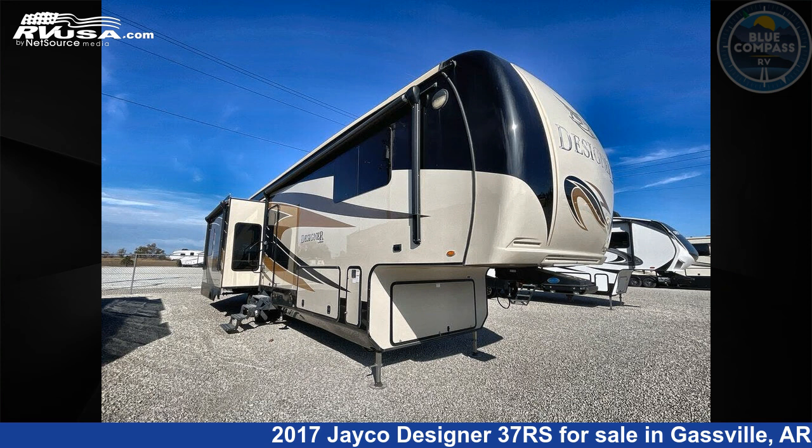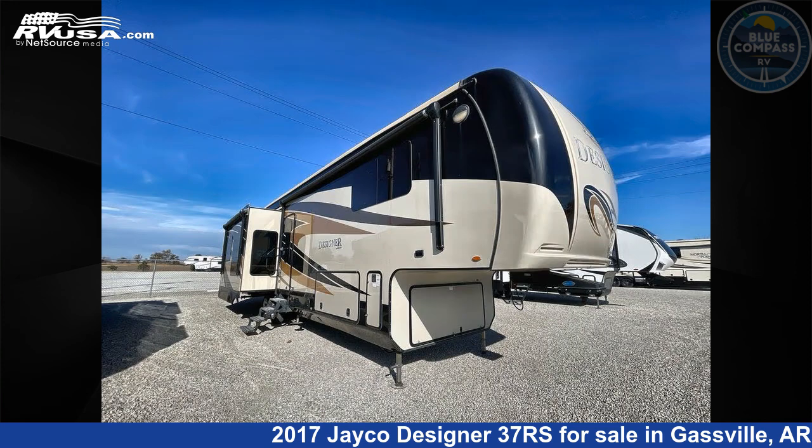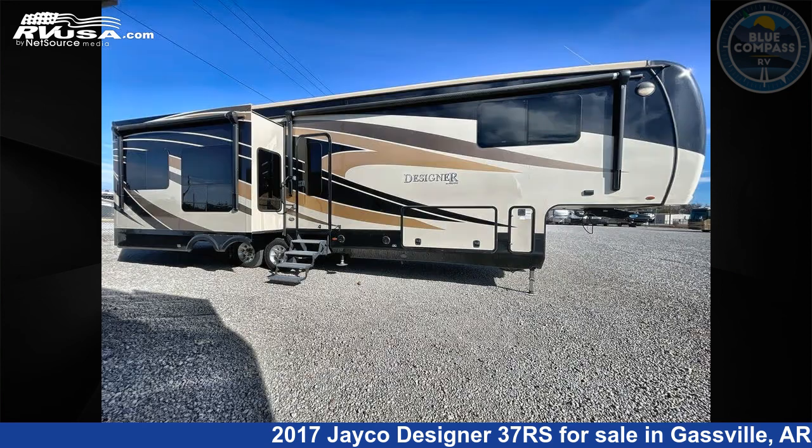This 2017 Jayco Designer 37RS is a fifth wheel RV. It is located in Gassville, Arkansas 72635 and is offered for sale by Blue Compass RV Gassville. Click the link in the video description to visit RVUSA.com and see more photos as well as the current price.